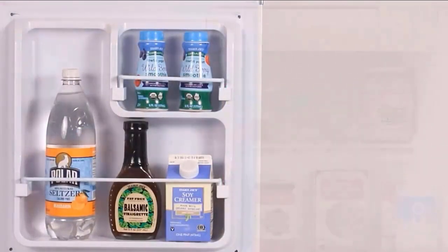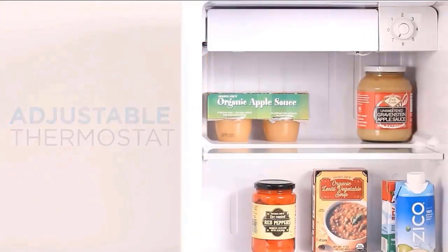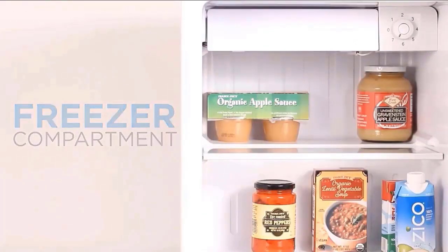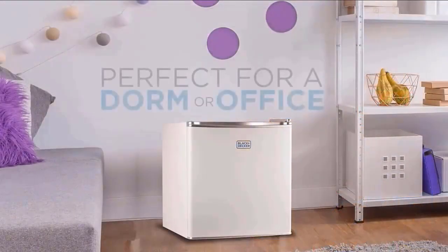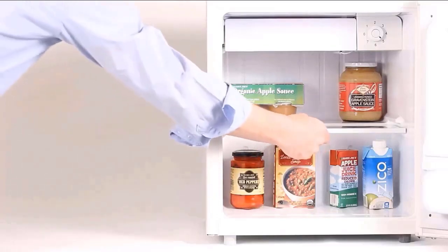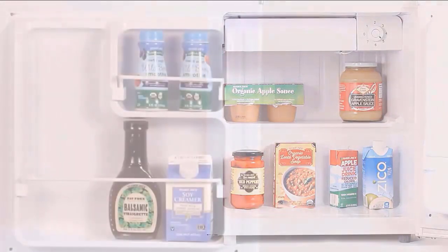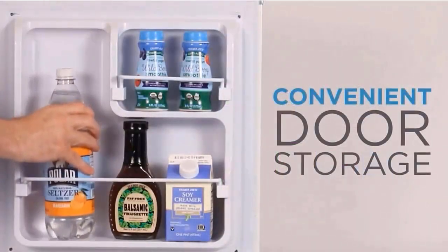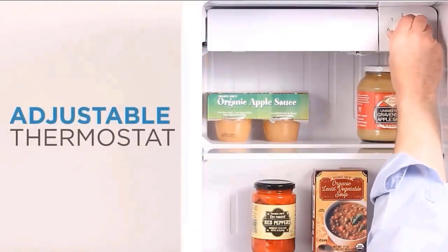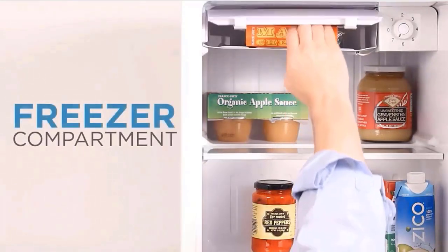The sleek, modern design available in black, stainless steel, and white is perfect for college dorm rooms, offices, garages, home bars, small apartments, and RV campers. The removable glass shelf expands the storage space and makes the fridge easy to clean. Additional door storage fits two cans like soda and beer or small containers on the top shelf, and taller bottles and containers like water, wine, and milk on the bottom shelf. A reversible door, leveling legs, and adjustable temperature control — 33.8°F at the lowest setting — make this mini fridge even more practical.